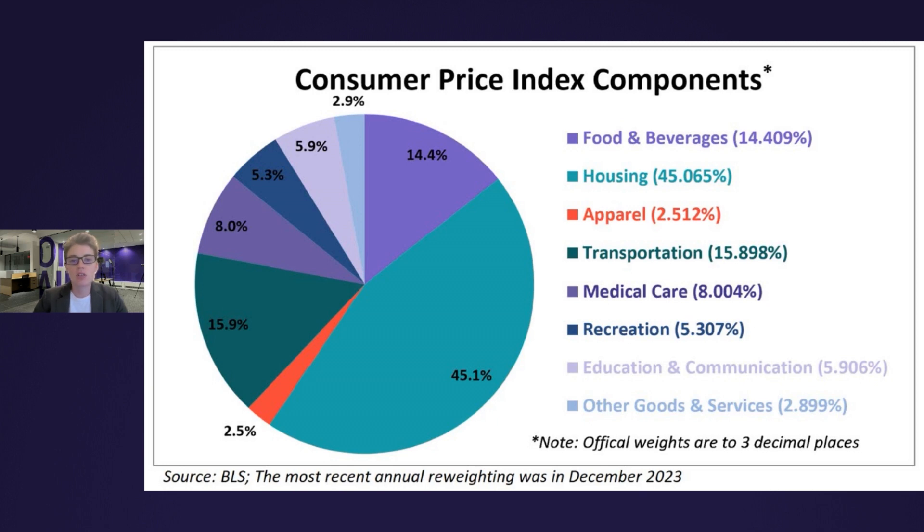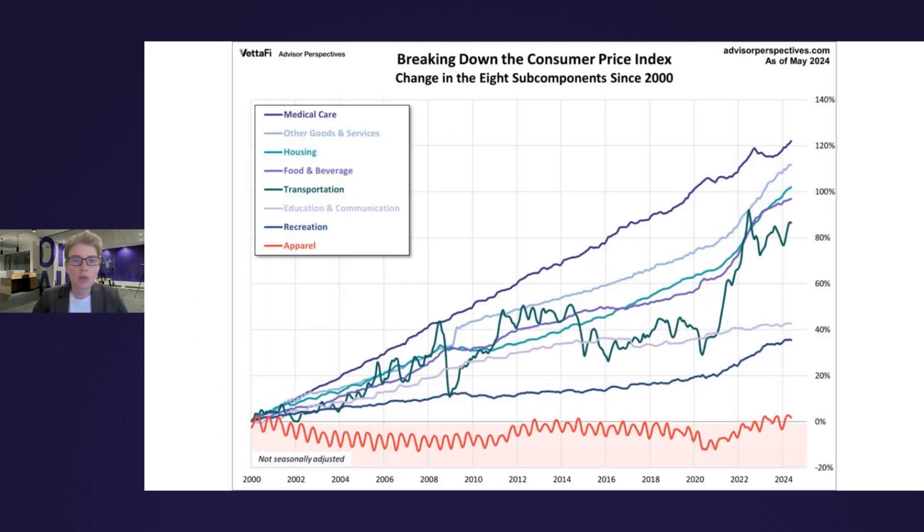Now that we have an idea of what all goes into the consumer price index, let's see how these categories have grown over time. In this chart, we can see the cumulative percent change in price for each of the eight categories since 2000. Not surprisingly, medical care and housing have been the fastest growing categories, each growing more than 100% since the turn of the century. At the opposite end is apparel, which has currently only grown around 2% since 2000 and has even deflated at times over the past 24 years.